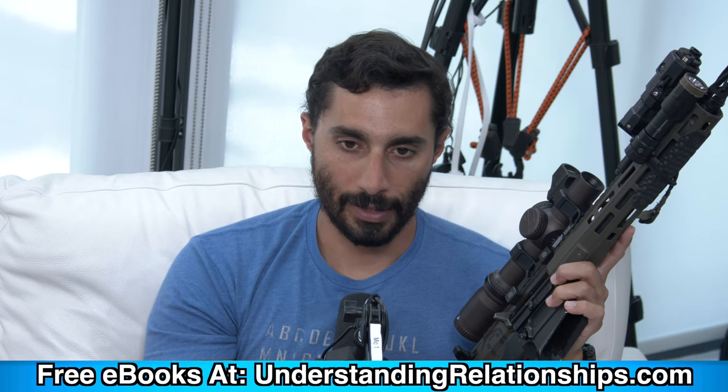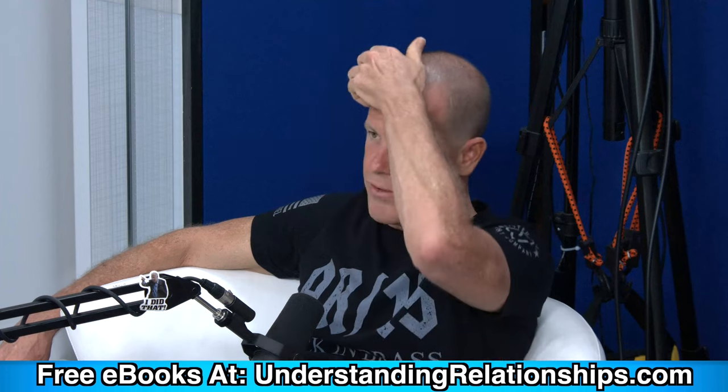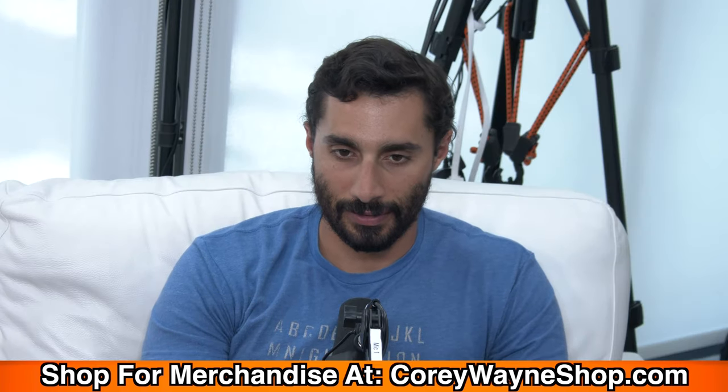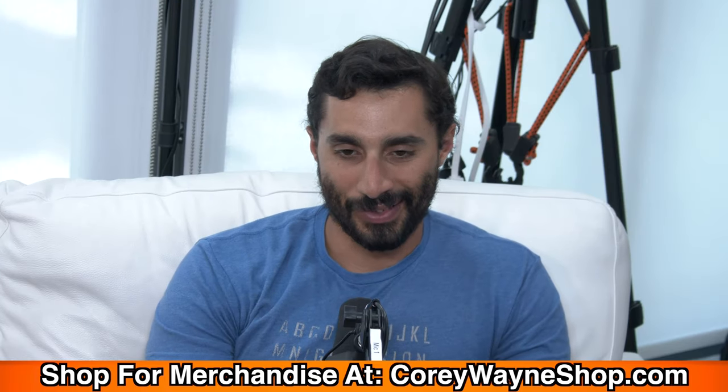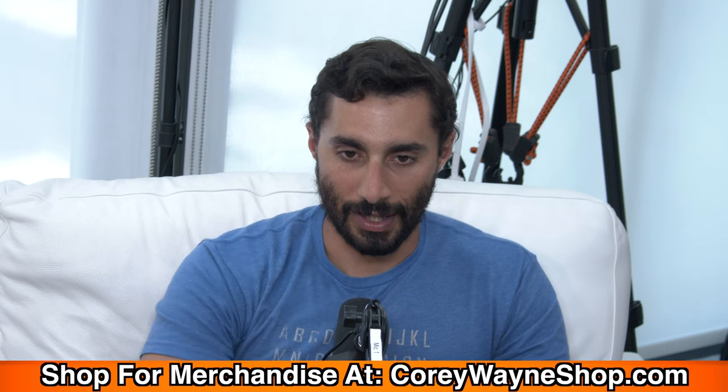The media makes it sound like you can just buy these online and have them shipped to your house like Amazon, but that's not how it works. The buyer orders online and the firearm has to be sent to a licensed gun shop in their area, where they pass a background check. No manufacturer just sends it to your house.